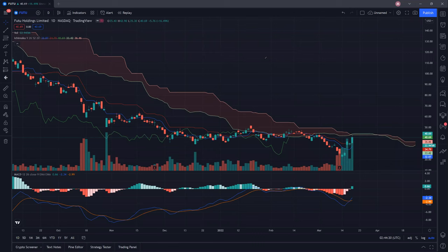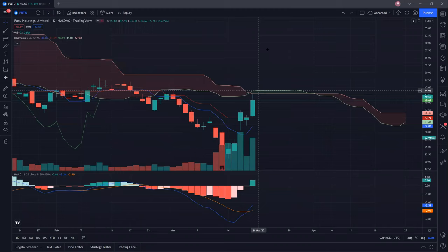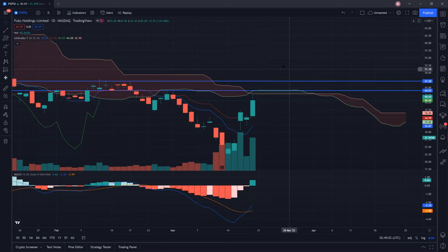Currently, I am looking at a few resistances coming up for FUTU. If you zoom in, you can see that the next resistance coming up is at about 44, followed by this resistance here around 46 to 47. So if we are able to clear this resistance — easy to remember — put it at about 44.04. The next one is around 47.20 to 47.30. So these two are the resistances that I will be watching for.